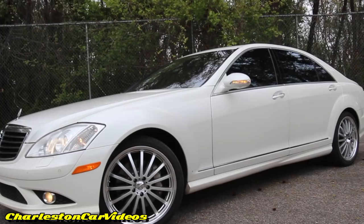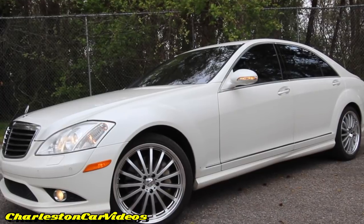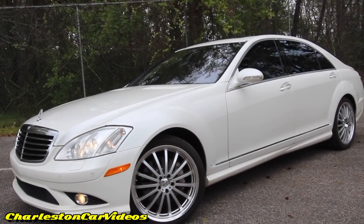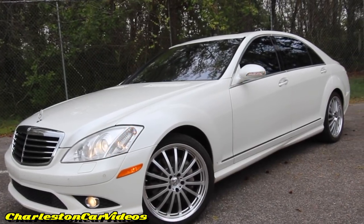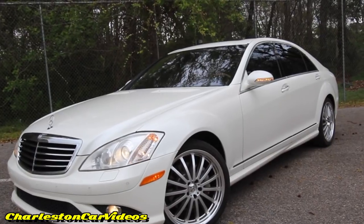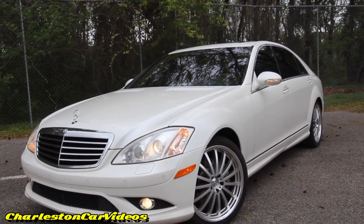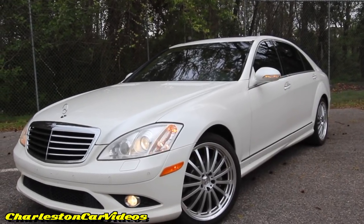Here's our 2009 Benz S550 4Matic. We've had the pleasure of filming a few of these over the last many months here on the channel, and with no further ado, I'm super ecstatic to be able to film another one today — one that's definitely looking really sweet.